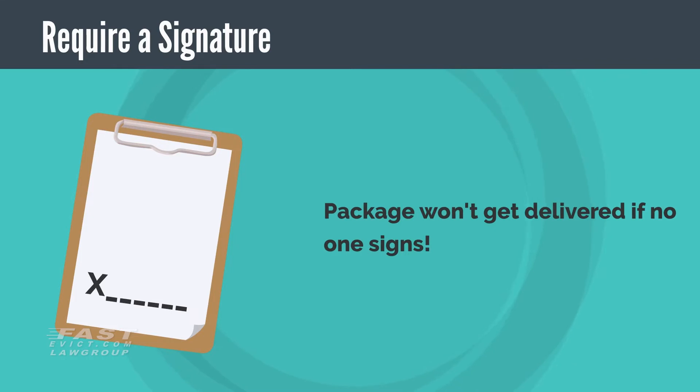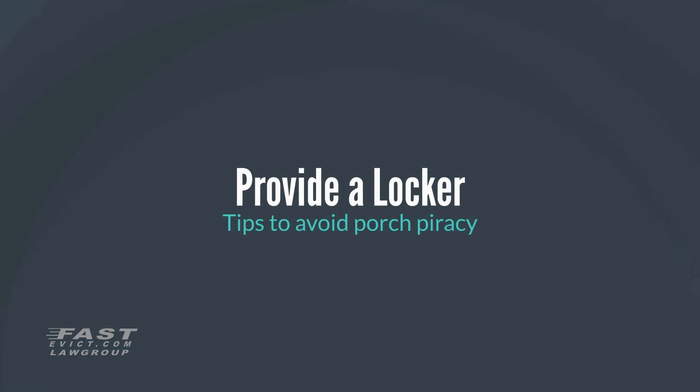Require a signature. Once you get a tracking number for your package, you can log in to the service's portal and check to see if you can request a signature on the package. If nobody is there to sign for the package, it won't get left.